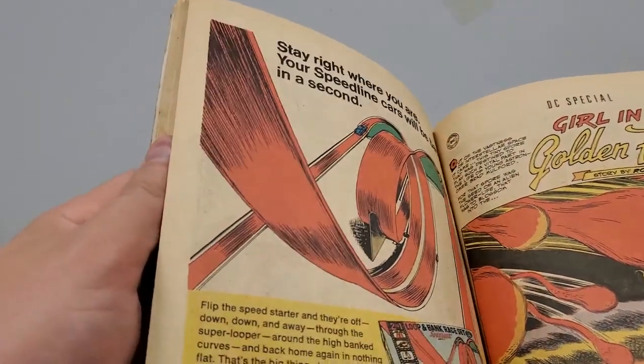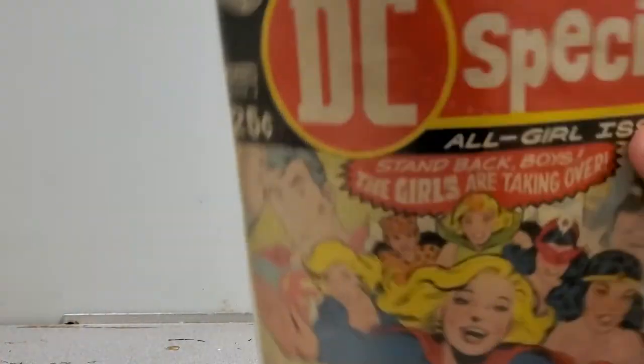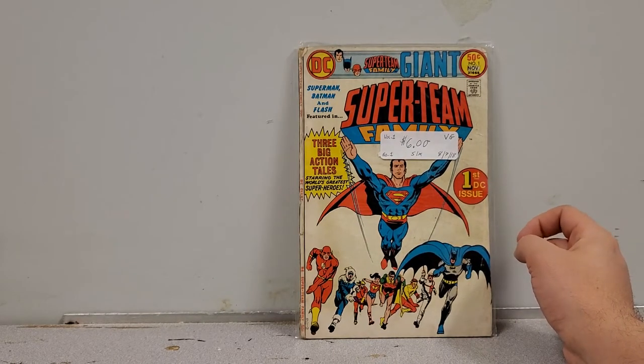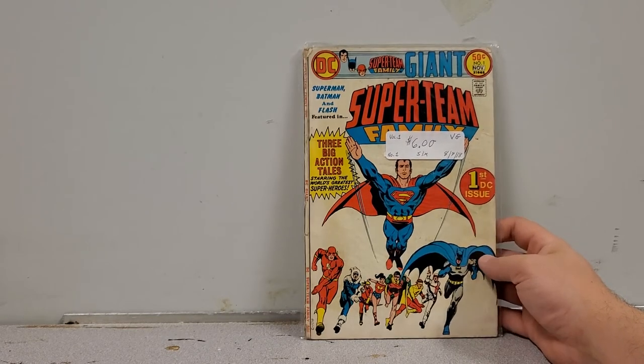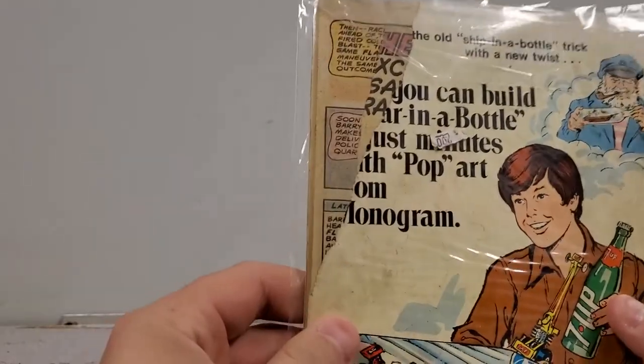1969 — absolutely phenomenal, can't wait to read this. I feel bad putting it back in the bag, but I need silver age bags for cases like this. It's from 1969, so it's a Silver Age book. Next we have Super Team Family number 1 — I figured it's going to have Supergirl in it because it's featuring teams, and it's a number one. It's not in great shape, got a chunk missing out of the back cover, but it's for me to read.